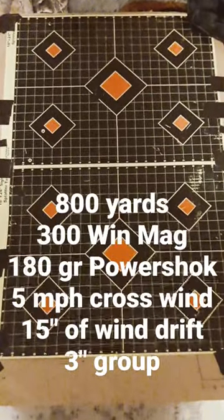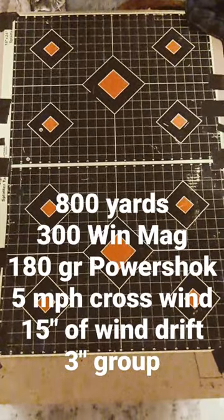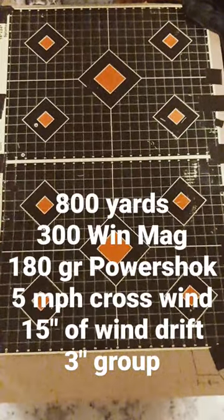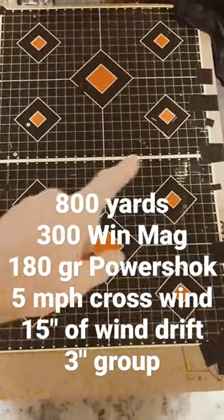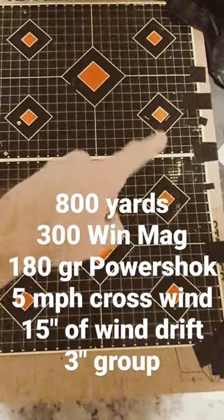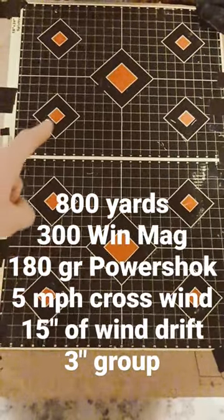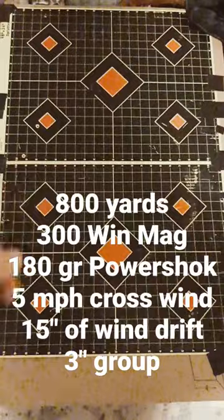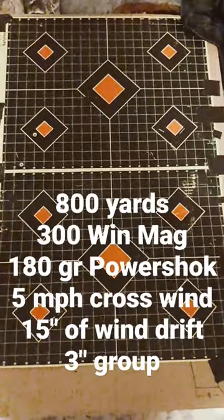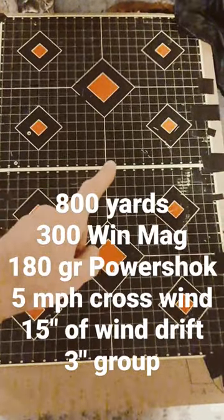I want to show you the effects of wind on bullets at extreme ranges. I shot at this target from 800 yards away with my 300 Win Mag using some 180 grain Federal Power Shoks. My point of aim was right there in between these two red diamonds, and my two shots were right here — that's a three inch group at 800 yards with cheap factory ammo.